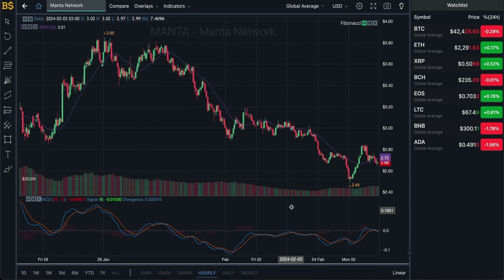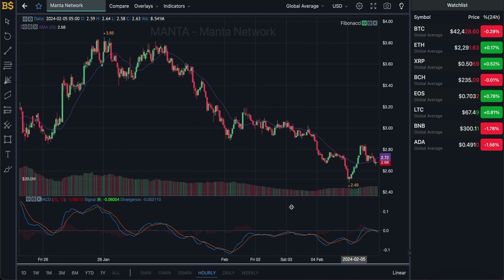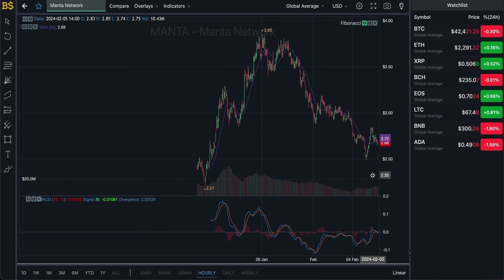Moving on to the hourly chart — the next couple of days still aren't looking too great. We have the blue and orange lines both looking bearish, heading in the negative direction, so more drops in value are expected over the next 7 to 8 days. By the end of this week or early next week, Manta Network should be trading around $2.25 to $2.30.